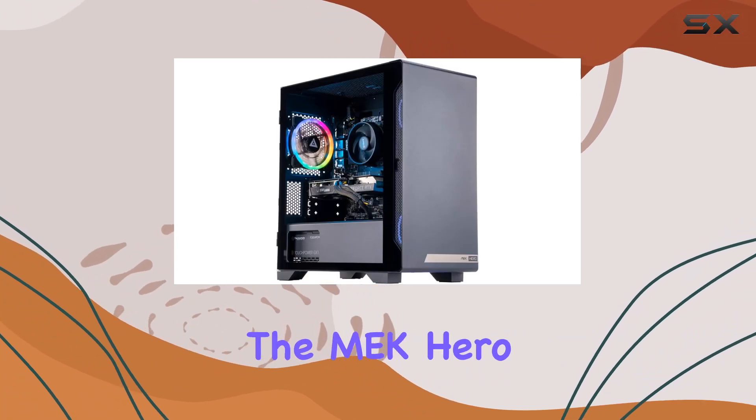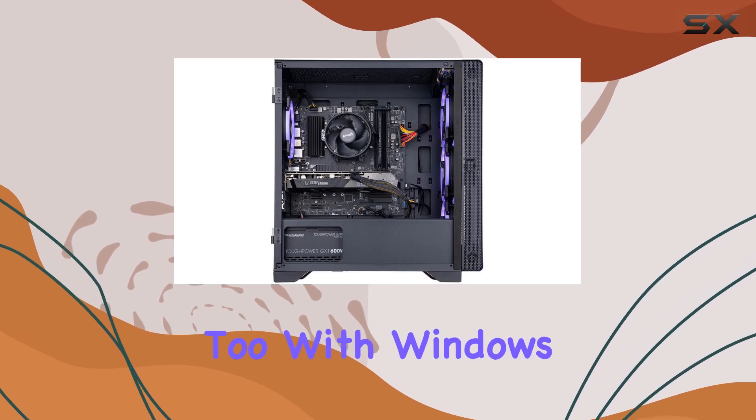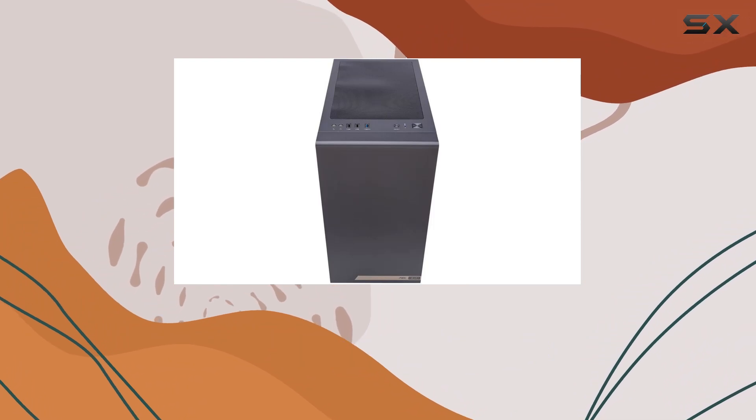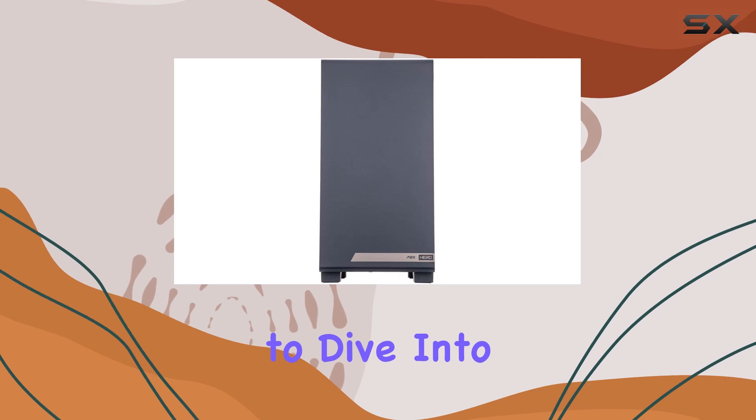But it's not just about performance — the MEK Hero G3 is designed for convenience too. With Windows 11 pre-installed right out of the box, setup is a breeze. Simply plug in the power cable, Wi-Fi antennae, and monitor, and you're ready to dive into the action.